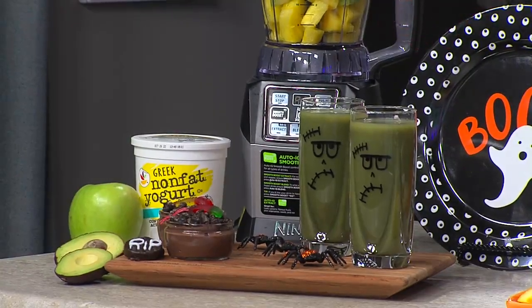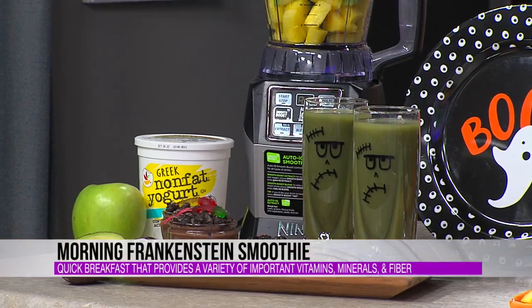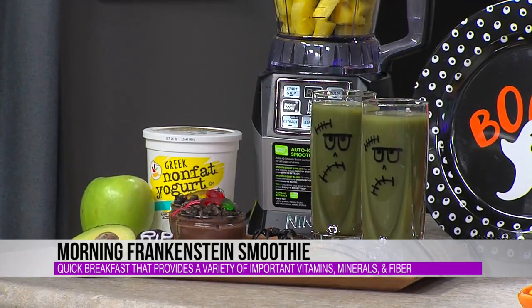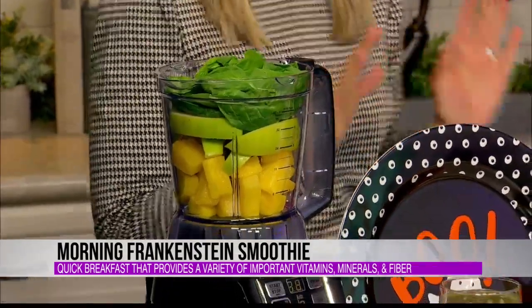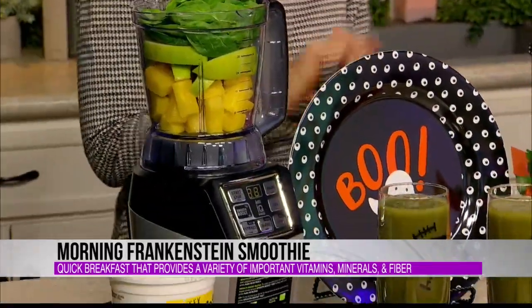Kids love that kind of stuff, and they love to be involved. Starting out with breakfast, we are going to do a produce-packed breakfast with a Frankenstein smoothie. You're just going to give your kiddos a glass and a washable marker, let them draw their best Frankenstein face on there. You did a good job with those! I tried — if it would have turned out bad, I maybe would have blamed my daughter.